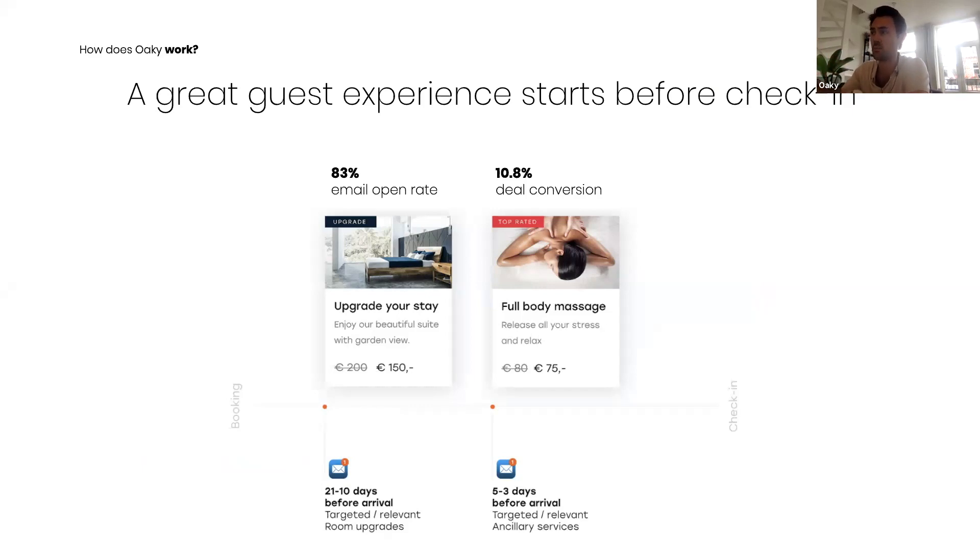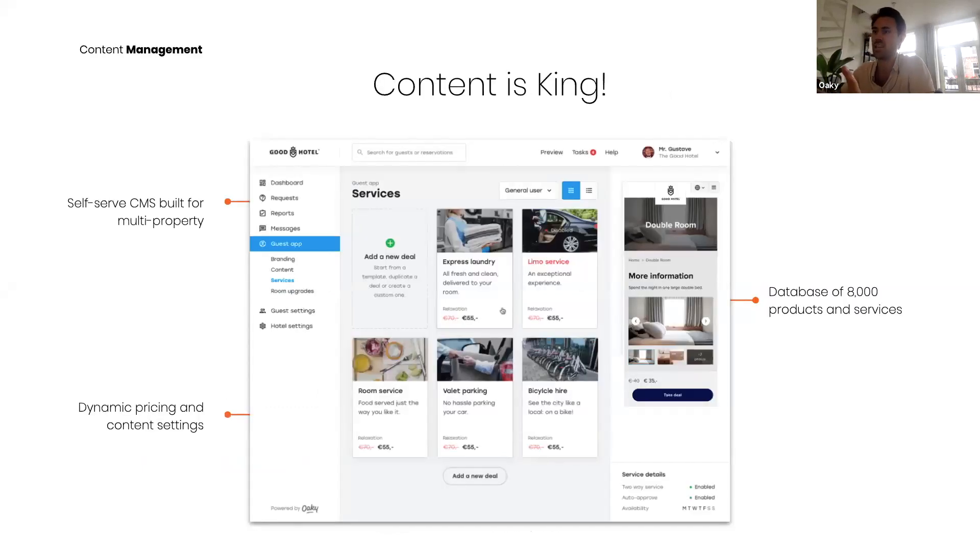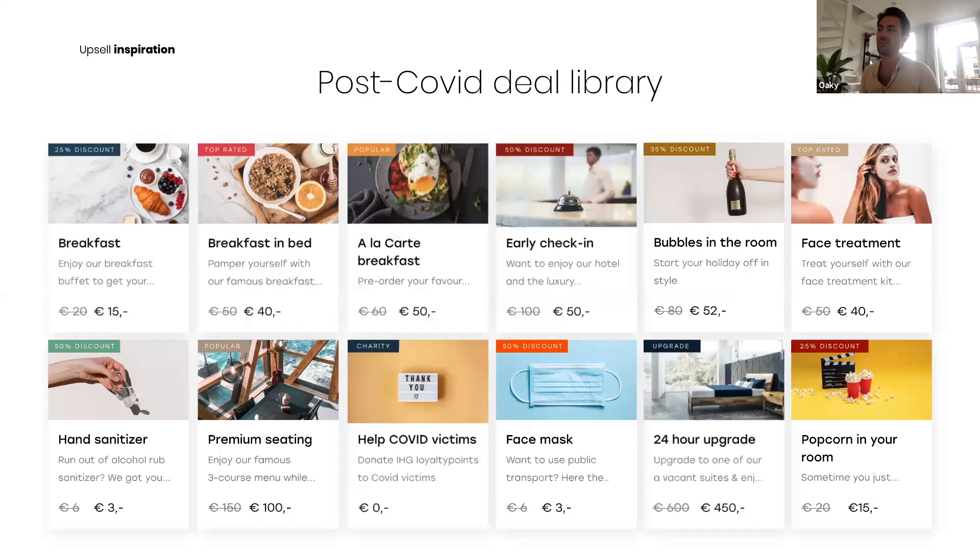Oki currently achieves an 83% email open rate and almost 11% deal conversion. Content is king in upselling, so they built a self-serve content management system for multi-property use — allowing new content deals to be created in seconds, with dynamic pricing and flexible content settings. They've generated a database of 8,000 variations of upsell items. For COVID specifically, Oki built a post-COVID deal library, translated it into 35 languages, and added images designed to convert.